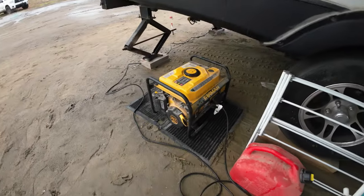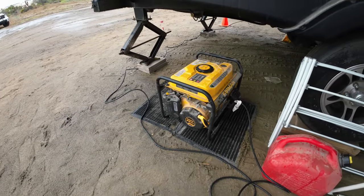The third charging method is generators. They produce the same type of 110-volt AC power that outlets do, so you can have that shore power experience in the middle of nowhere. They do tend to be noisy, smelly, and use a significant amount of gas or propane.